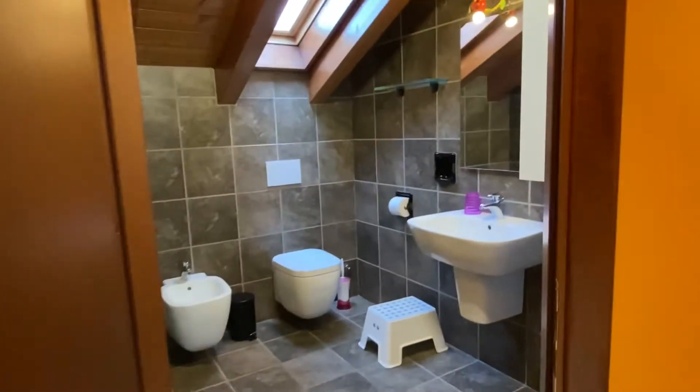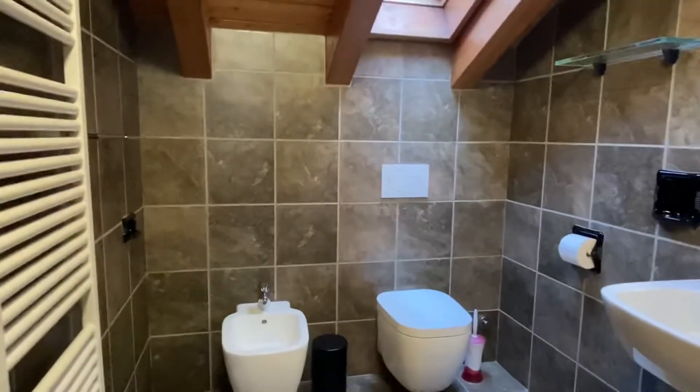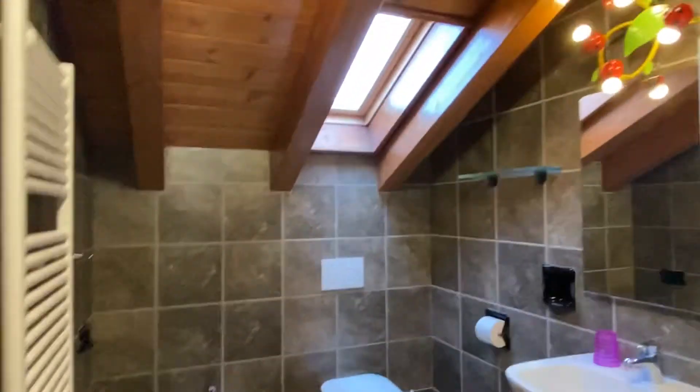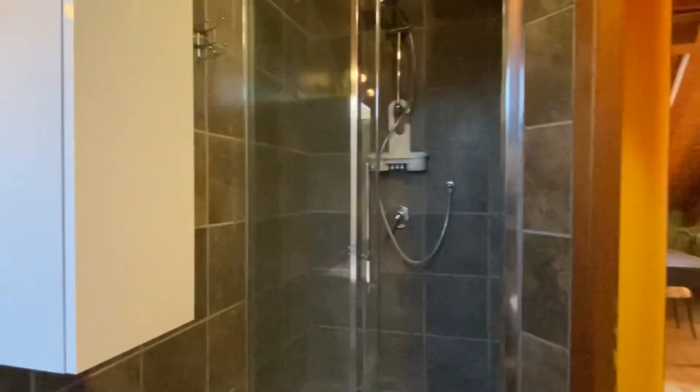Let's go to see the bathroom. Very modern, with the bidet. Window. And the shower.